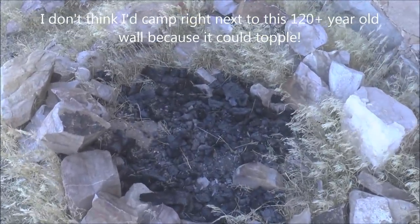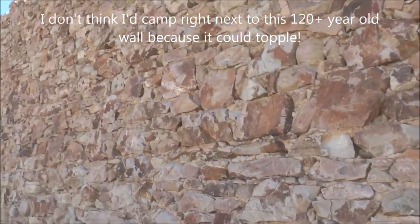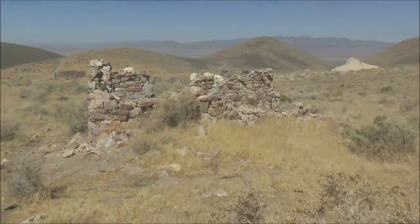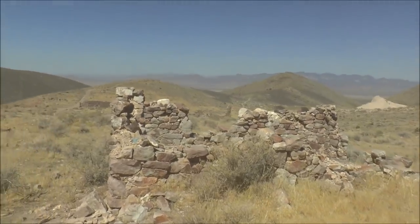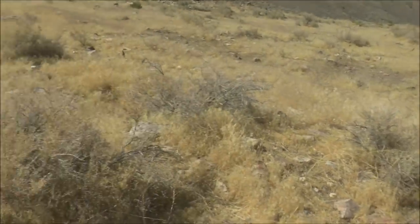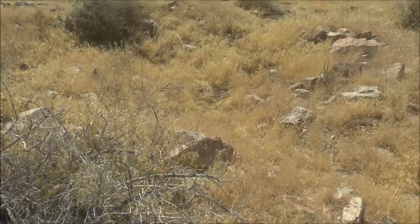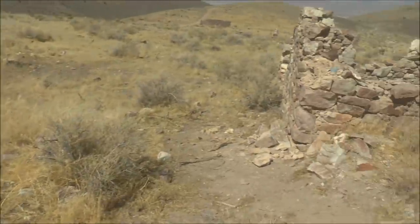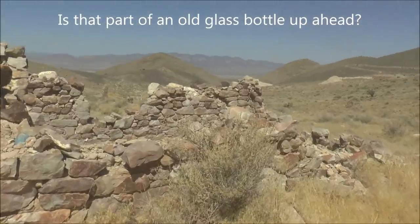Someone had a campfire right here. Here's another building at Delamar, probably a house. There were probably houses all through here — all these little indentations in the ground are probably where a house once sat. A lot of them have been torn down, but some like this one are still partially standing.